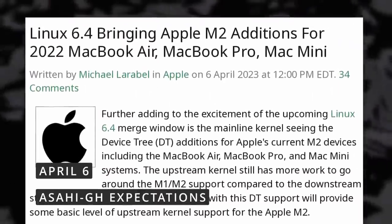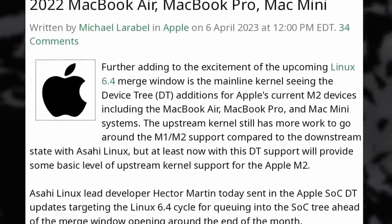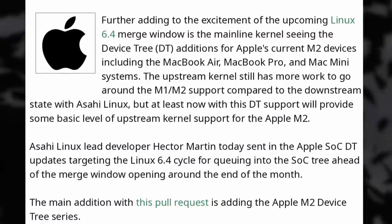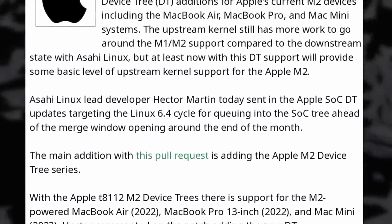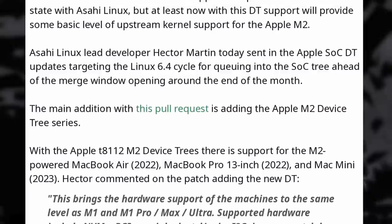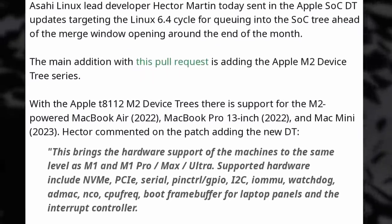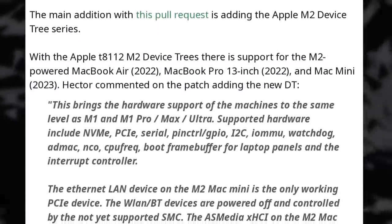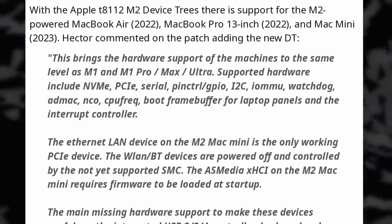As the latest release of the Linux kernel added better support for Apple Silicon, even though it wasn't full mainline support for most recent Macs, version 6.4 will continue this work and add more Asahi Linux reverse-engineered drivers, this time for the M2 chips. It will specifically bring the same level of compatibility for M2 devices as already exists for the M1, M1 Pro, M1 Max, and M1 Ultra chips. So it will support NVMe, PCIe, managing the CPU frequency, and a bit more. But it is still missing support for the WiFi and Bluetooth chip, USB, keyboard and trackpad, and video output for the Mac Mini. If you want to run Linux on an Apple Silicon Mac, your only real option right now is to stick with Asahi Linux, or at least use their kernel.